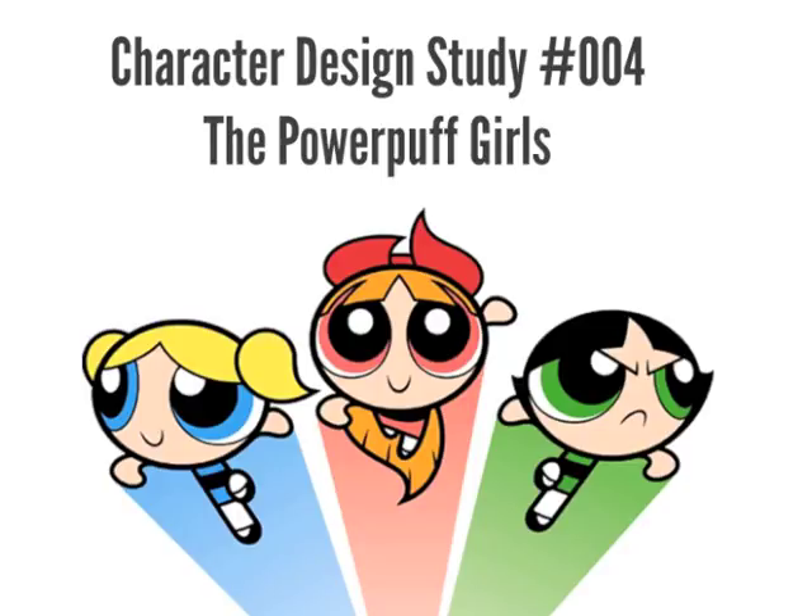I always thought that the intro to the Powerpuff Girls was great because it describes their character. It's basically like you could have handed that description to the animators: they're made of sugar, spice, and everything nice, they're the perfect little girls, they've got Chemical X which makes them super-powered, and they use those powers to save the world. So they're going to be cute little girls with super powers to save the world.